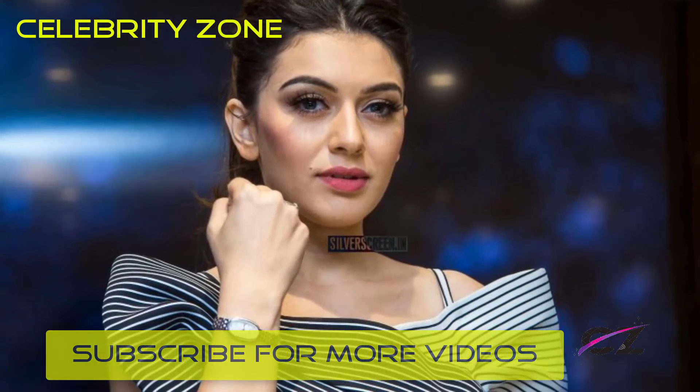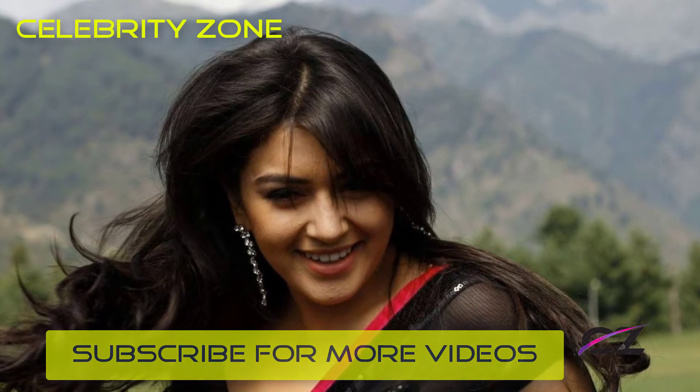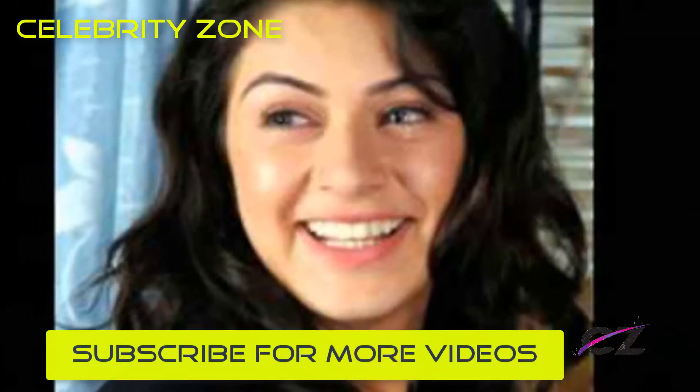Here you can see a fresh and new look for a photoshoot. This picture is a perfect example of why Hansika needs no makeup. Her skin is glowing and body looks perfect, and the high heels just look amazing.